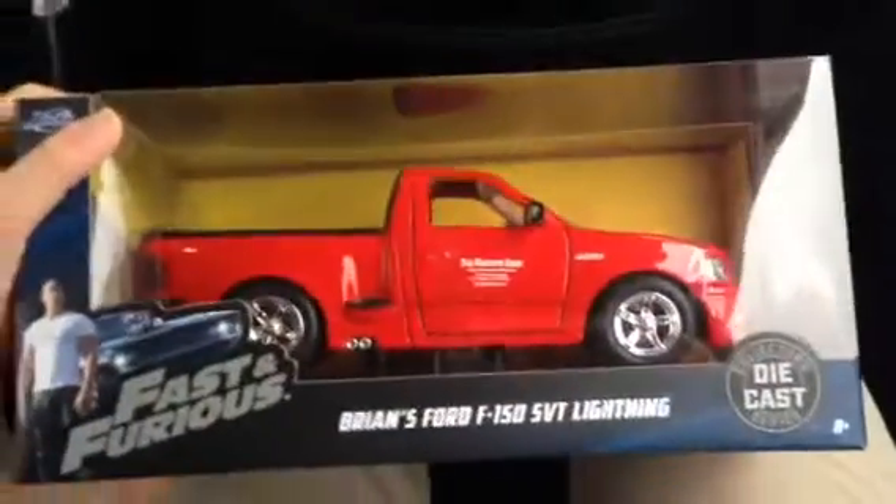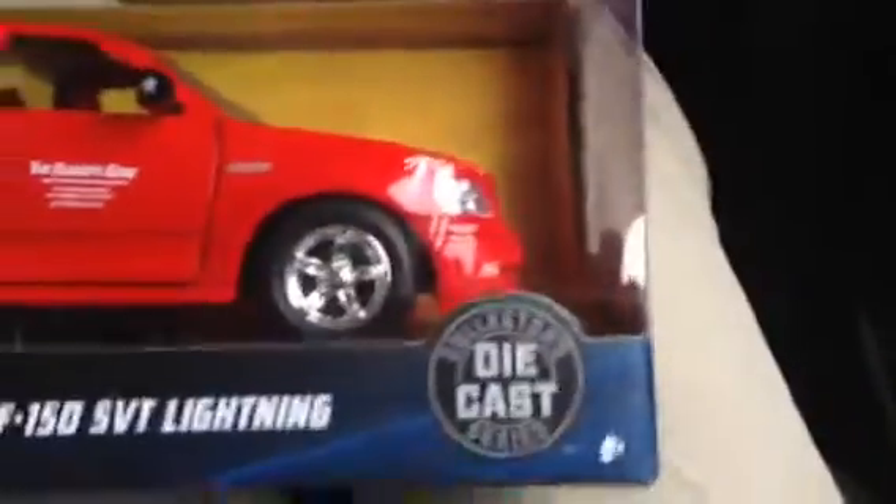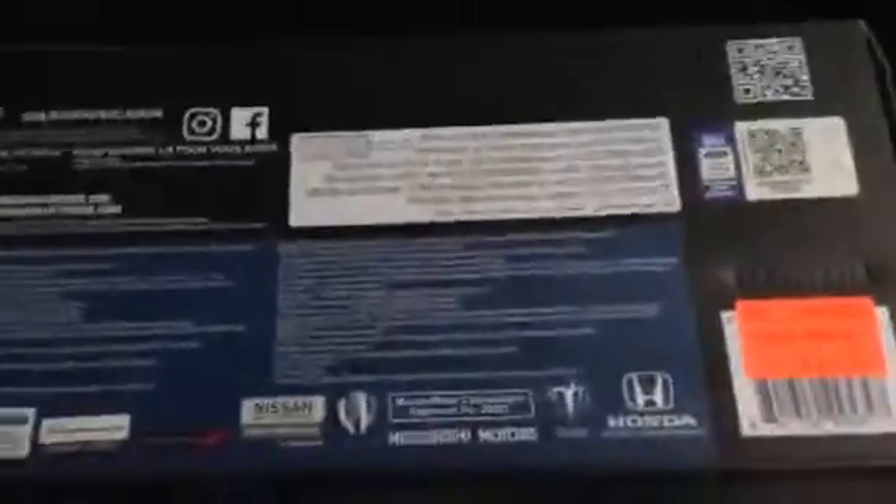This is a toy update for February 28th, 2019. Here's the first toy — a 2018 diecast car truck from Fast and Furious, the Bruns 450 SPT Lightning collector's diecast series by Jada Toys Inc. Let's look at the spine, the other spine, the top, and the bottom with all the other cars shown there.